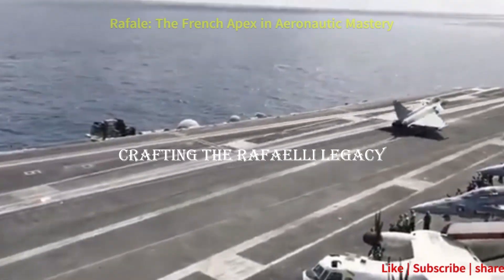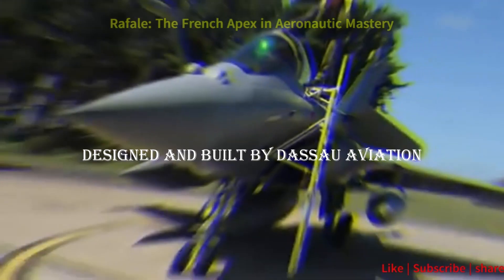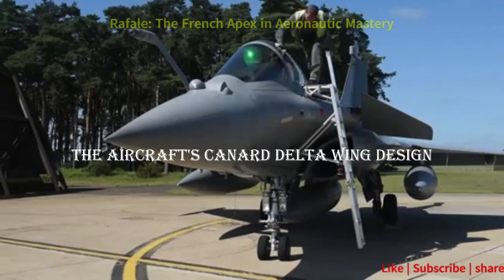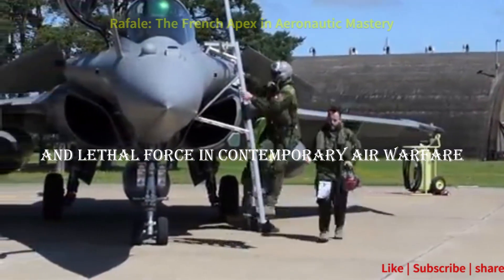The Rafale's journey begins with its inception, designed and built by Dassault Aviation. The aircraft's canard delta wing design, coupled with advanced avionics, positions it as a versatile and lethal force in contemporary air warfare.